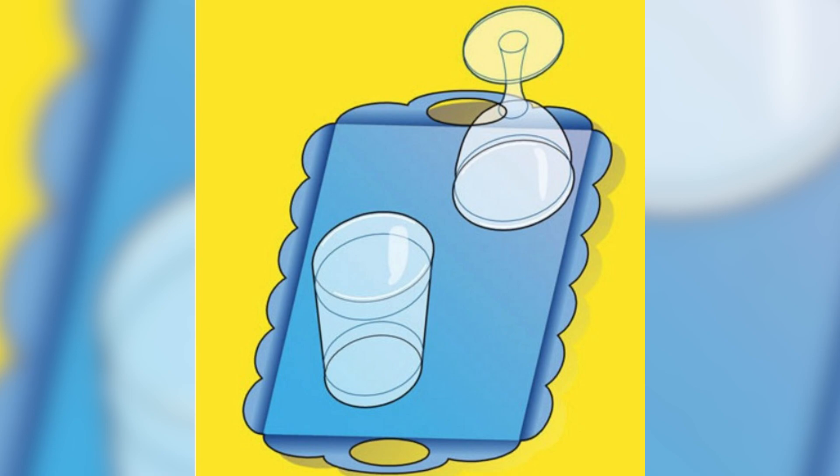Now I've got a pretty fun optical illusion trick for you. How do you remove one of these glasses from the tray? Look closely and comment below how you think you can remove it.